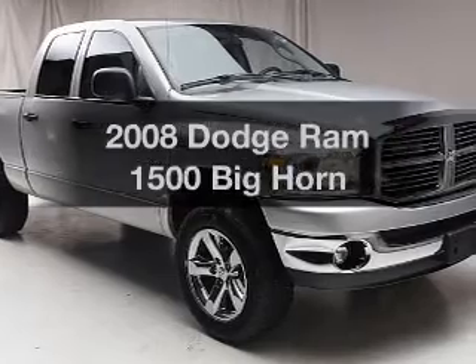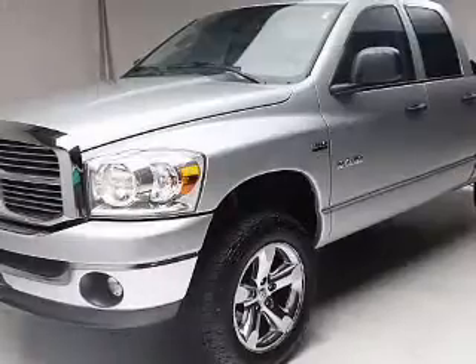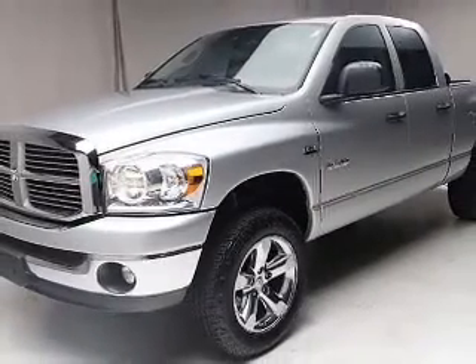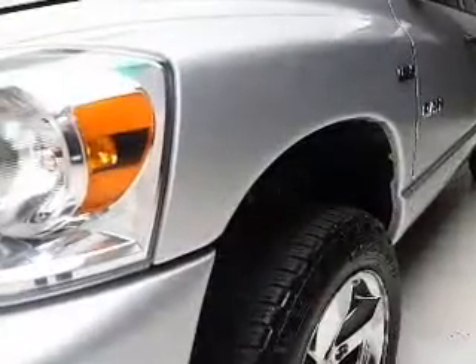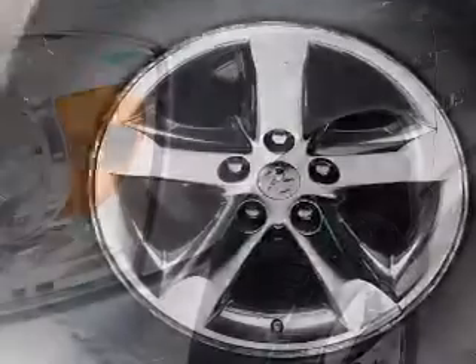If you're looking for an automobile with great attributes, look no further. The powertrain includes four-wheel drive with a powerful eight-cylinder engine, connected to a smooth-shifting five-speed automatic transmission. Stand out from the crowd with premium wheels. Brake safely with the anti-lock braking system.